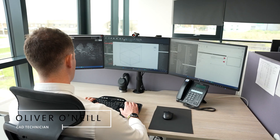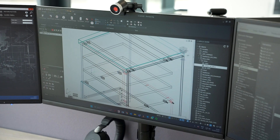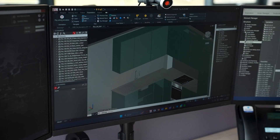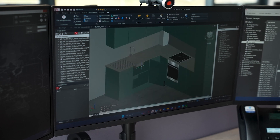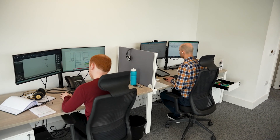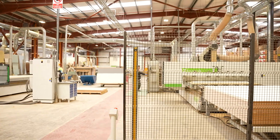My name is Oliver O'Neill. I've been working here four years and I'm the senior IMOS user at Weston Post Farm. We use the IMOS product for drawing of our cabinets and manufacture of furniture.